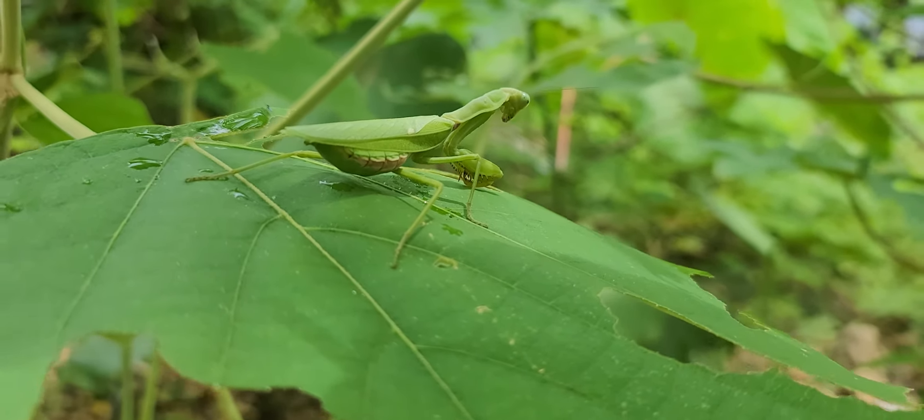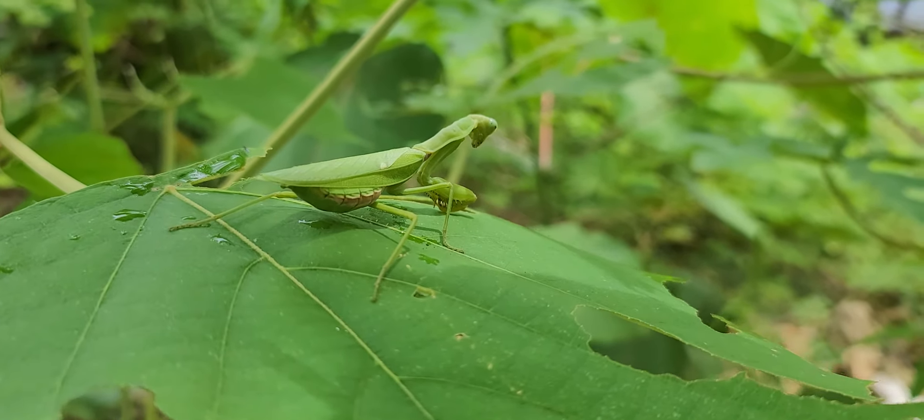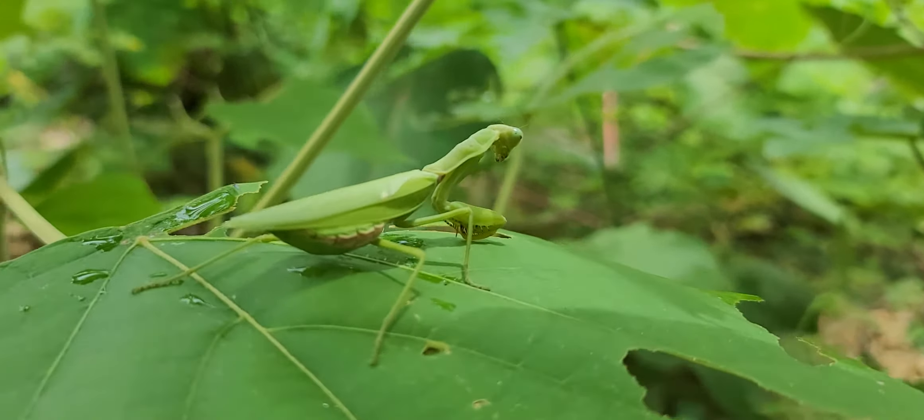Look what I found. Look at him. He's my new guard dog — a Praying Mantis. He's pretty. He's on the property, we'll leave him there. He eats bugs.